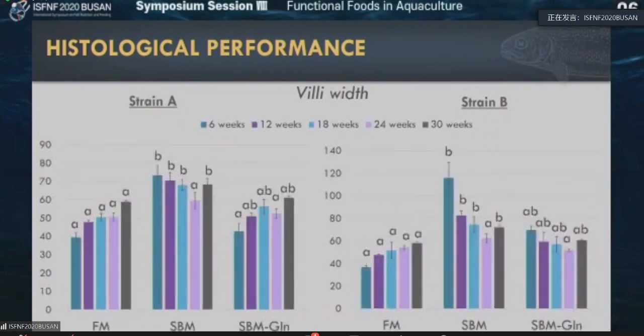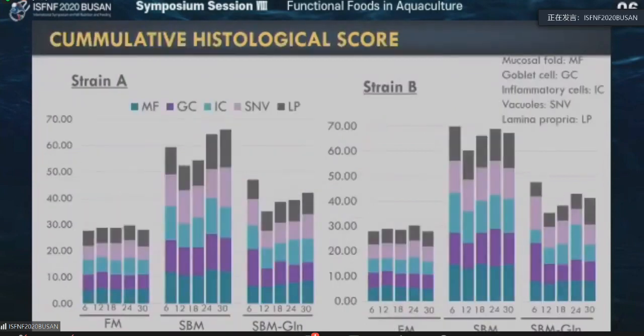Then we looked at villi width — great trend. You could see a significant difference: fish meal was lower, soybean meal was the highest, and glutamine was in between. Then we looked at cumulative histological scores, which provide a nice visual of the development of enteritis over time — including mucosal fold, goblet cells, inflammatory cells, vacuoles, and lamina propria. If you put all these things together, you could see soybean meal has the highest number, which means they are more inflamed and have more enteritis.